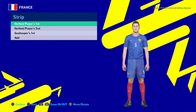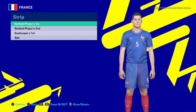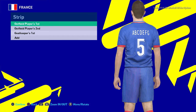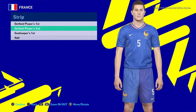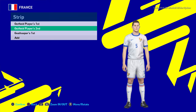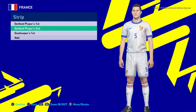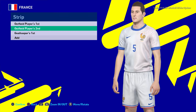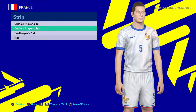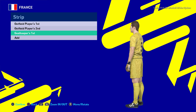This is the final kits of this update — France. This is the France home jersey. Here is the away version. Let me show you the zoom part because this is the last kit of this update. And here is the goalkeeper jersey.